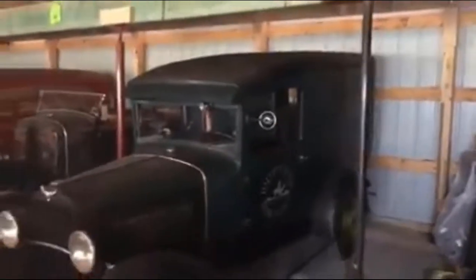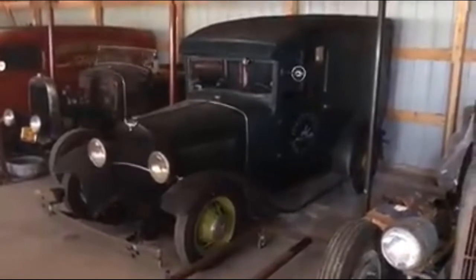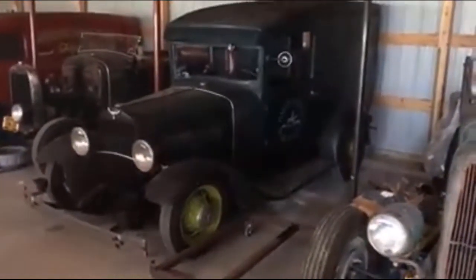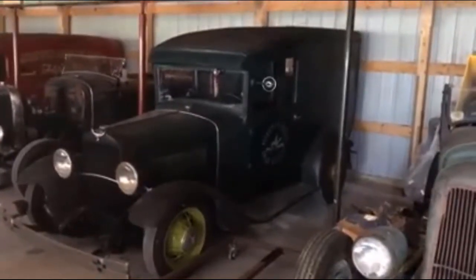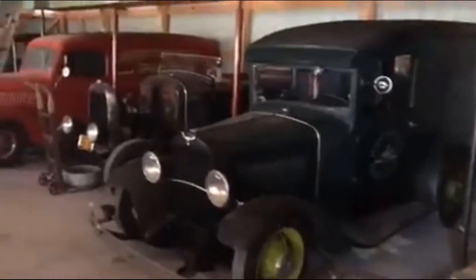That is a '30 Model A panel that was a restored truck that Jack kind of hot rodded a little bit. Jack did most of the work himself on all these cars. It is an excellent running vehicle, and this one's for sale.